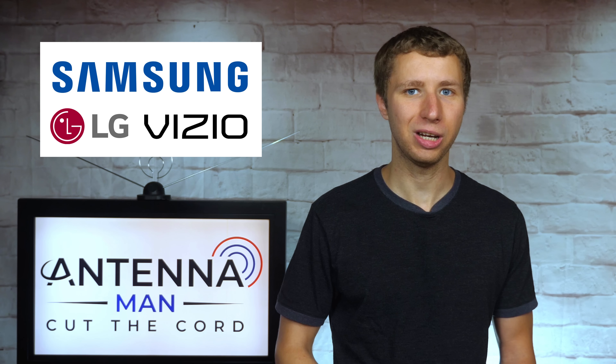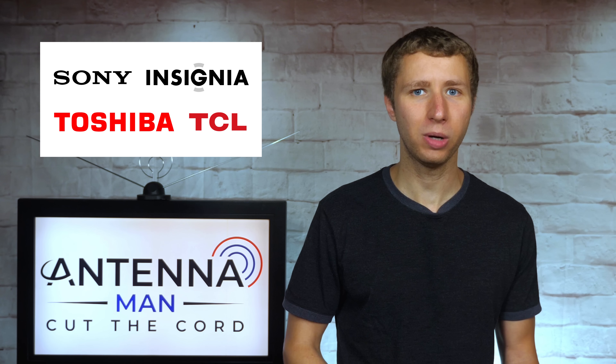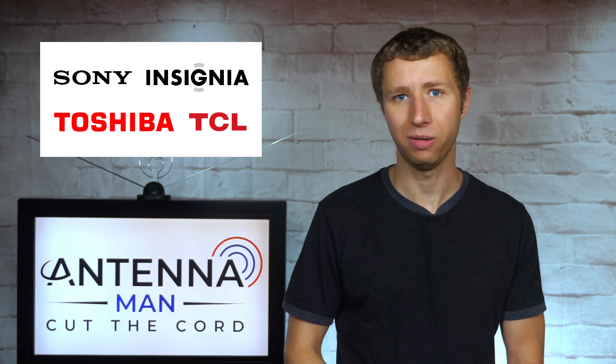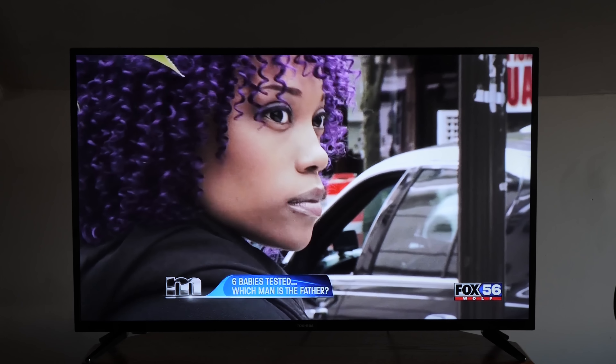The best TV brands in terms of tuner sensitivity include Samsung, LG, and Vizio. On the flip side, the brands with bad tuner sensitivity include Sony, Insignia, Dynex, Toshiba, and TCL.